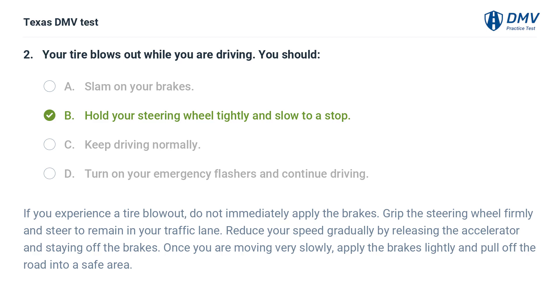The correct answer is B. Hold your steering wheel tightly and slow to a stop. If you experience a tire blowout, do not immediately apply the brakes. Grip the steering wheel firmly and steer to remain in your traffic lane. Reduce your speed gradually by releasing the accelerator and staying off the brakes. Once you are moving very slowly, apply the brakes lightly and pull off the road into a safe area.